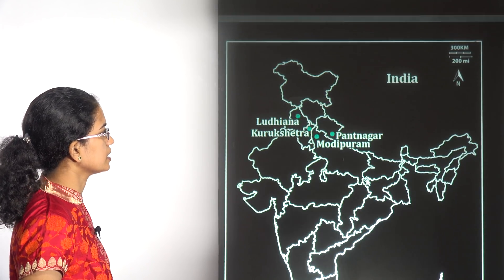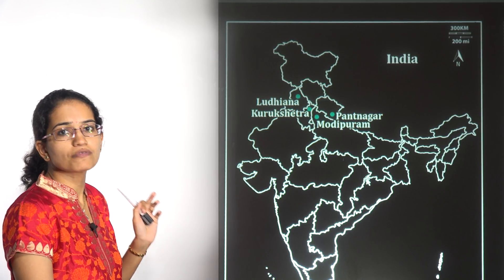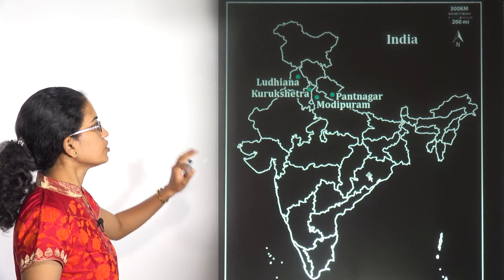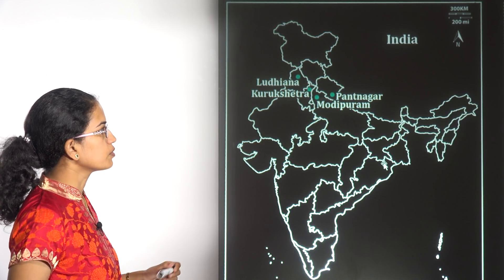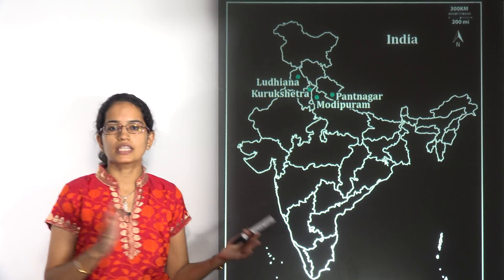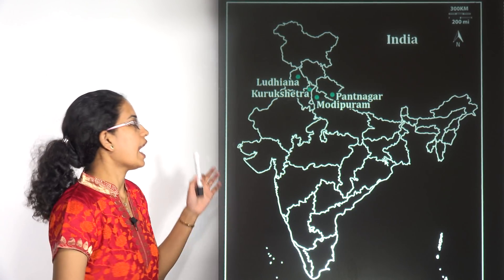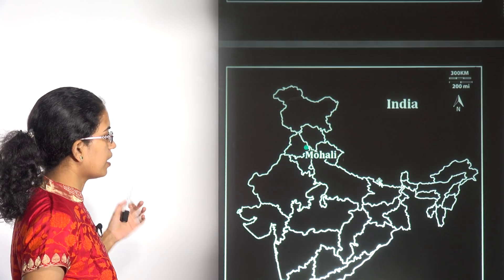The next location covers the four centres which are part of the promotion of zero budget natural farming. These are Ludhiana in Punjab, Kurukshetra in Haryana, Pantnagar in Uttarakhand, and Modipuram in Uttar Pradesh. These are the four locations where the Basmati rice-wheat system has evolved as part of the zero budget natural farming idea.